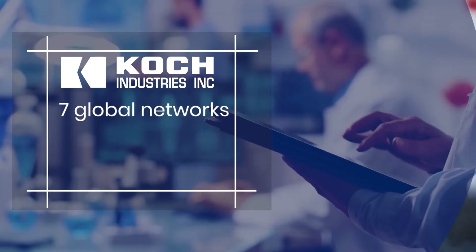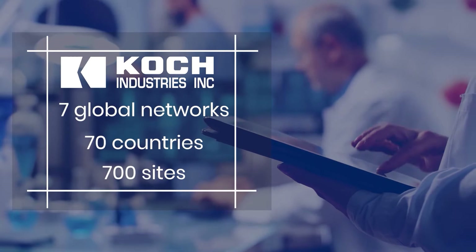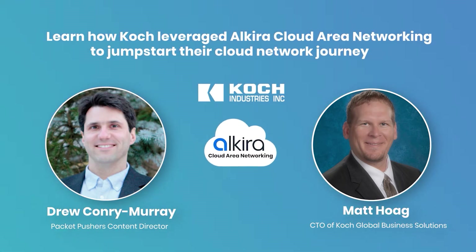Koch Industries, with seven global networks spanning 70 countries and 700 sites, was struggling with network agility. Let's check in with Drew Conrey-Murray from the Packet Pushers and Matt Hogue, CTO of Koch Global Business Solutions, to see how Koch leveraged Alkira Cloud Area Networking to jumpstart their network journey.